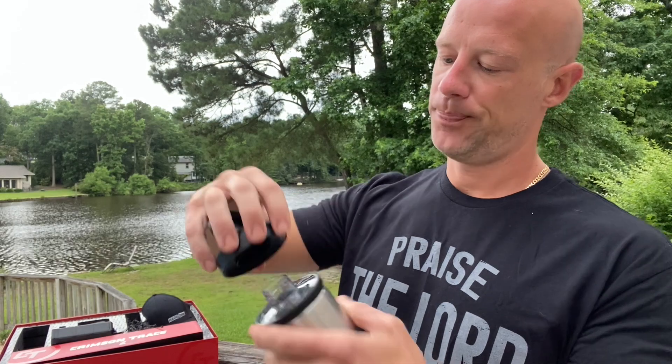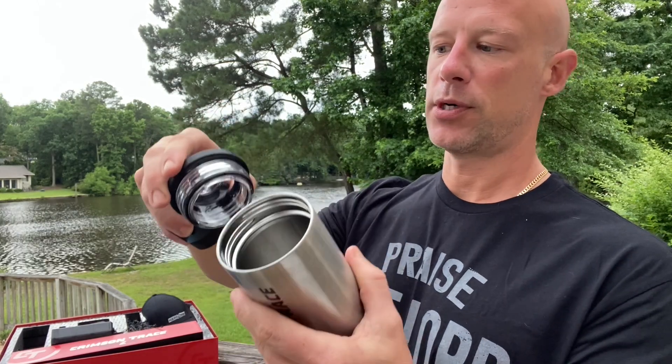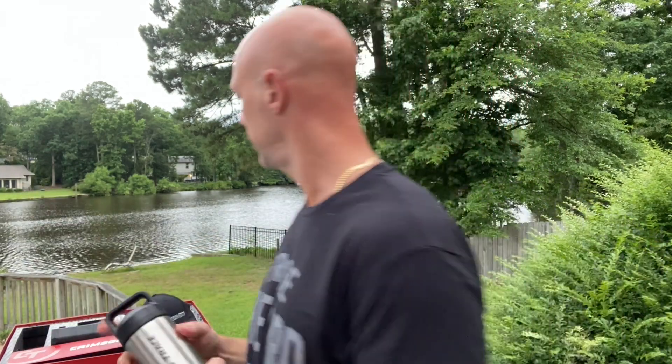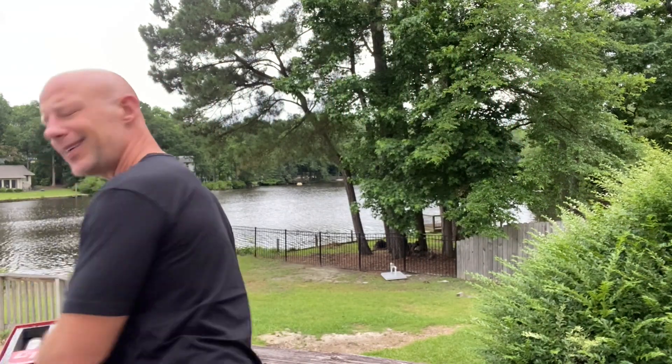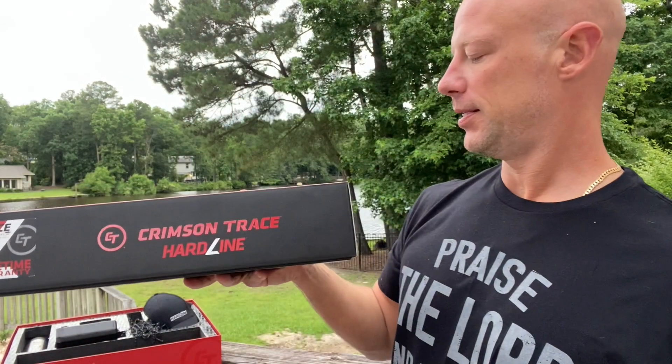There's also a Yeti tumbler marked with Crimson Trace and Hardline branding. It has a cool top — there's a piece that comes off and another piece underneath — so it can be used as a traditional tumbler. You can also screw things into it, like a Sawyer water filter for example, and drink straight out of a lake if you had to.